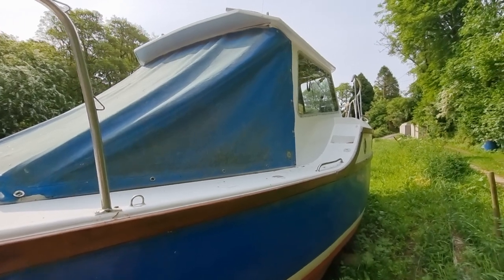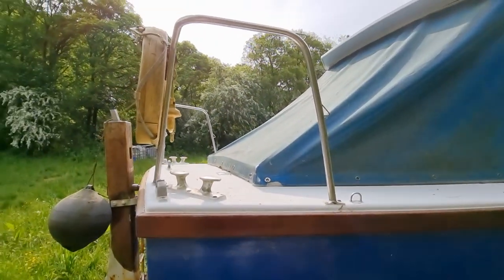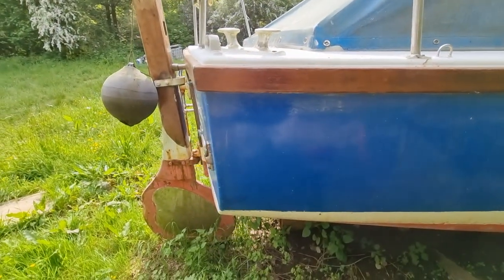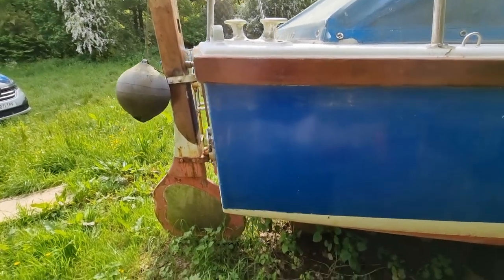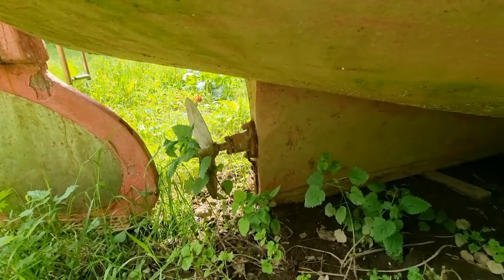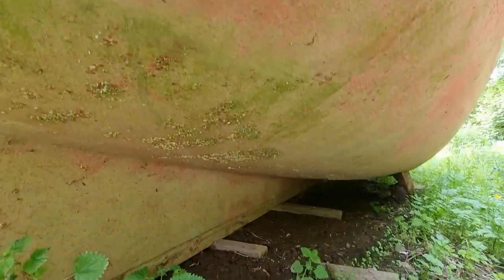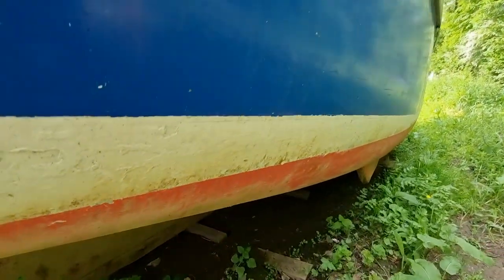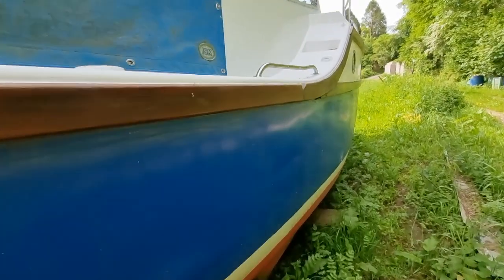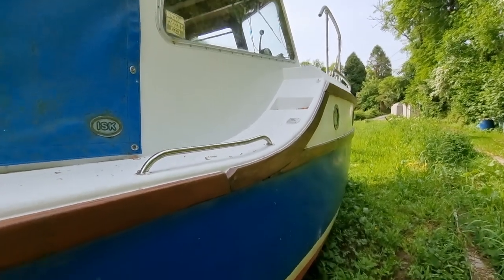As you can see, she's got this prominent wheelhouse and a cockpit cover, these nice high rails at the back, steering gear, and rudder.